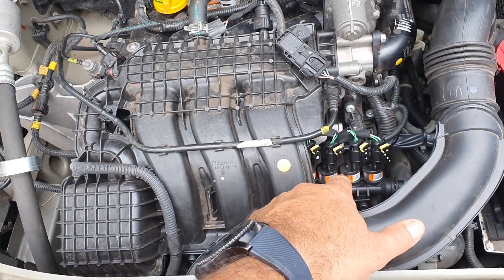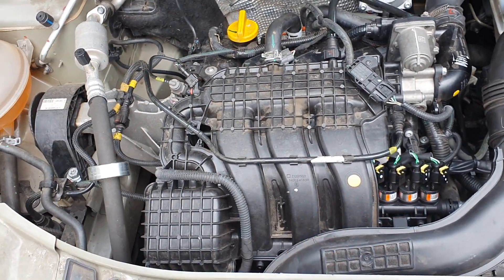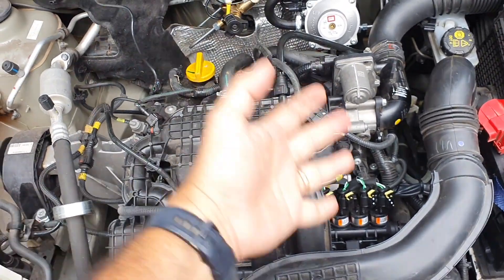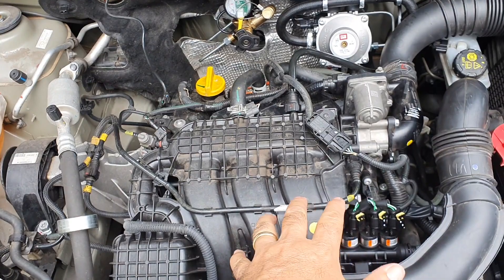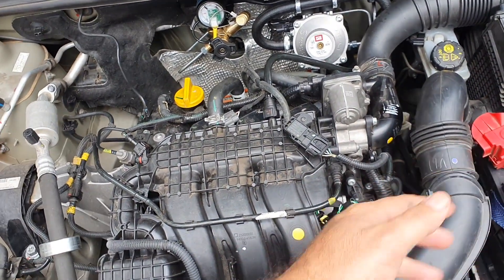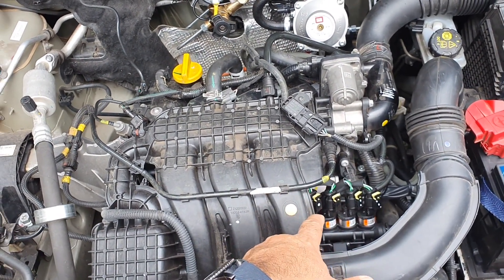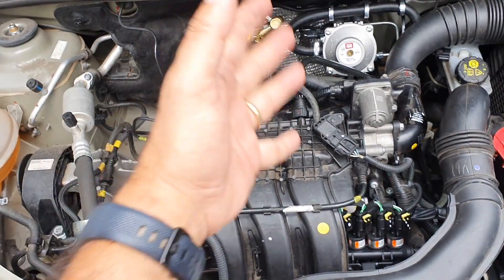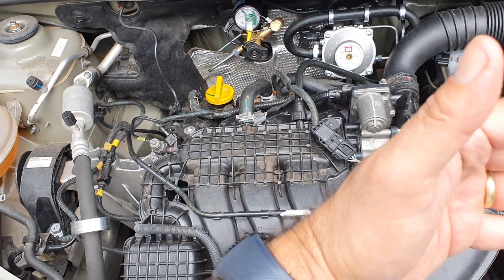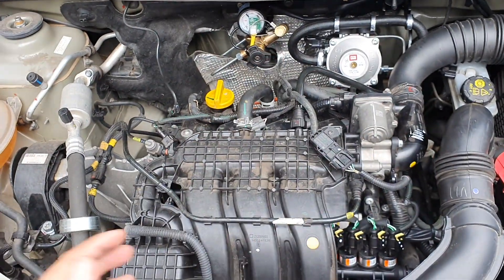Aqui nós aplicamos um kit de GNV para motores 4 cilindros — isola um bico. Qual é o ganho desse tipo de equipamento, além de ser um equipamento de qualidade? Se amanhã ou depois você troca de carro e pega um carro 4 cilindros, por exemplo um Versa, você usa o mesmo equipamento — vai voltar aquele bico a funcionar. E se nesse carro der problema num bico, você já tem um bico de backup, de step aqui para te atender. Então é só vantagem que a gente tem para trazer para os clientes.